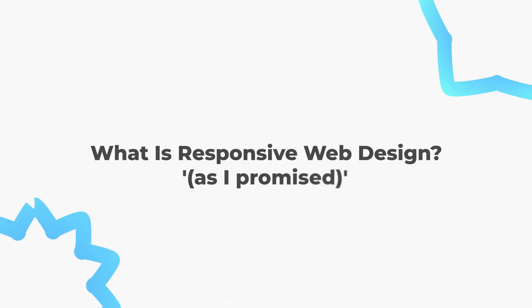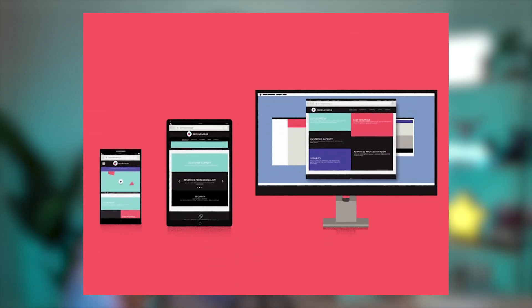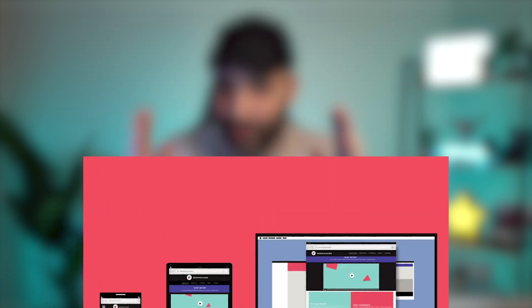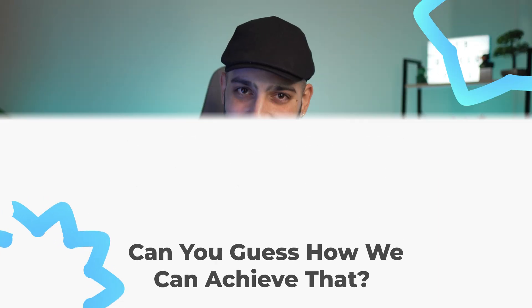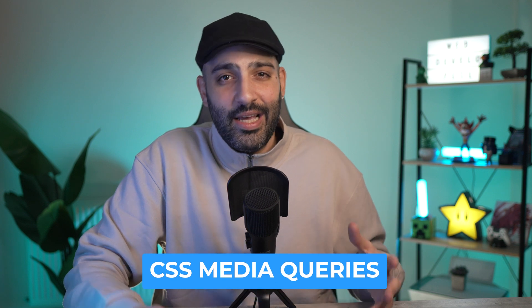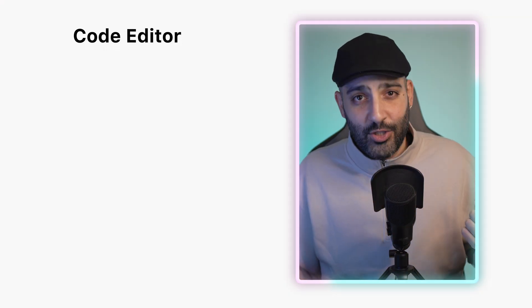Responsive web design is a way to make websites look good on all devices, from large desktop monitors to small smartphone screens. It ensures that the layout and content adjust automatically to fit the screen size. This is achieved using CSS techniques like flexible grids, images, and CSS media queries, providing a consistent user experience across all devices.